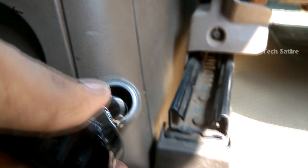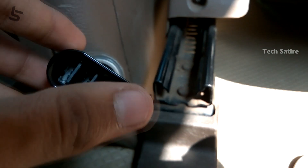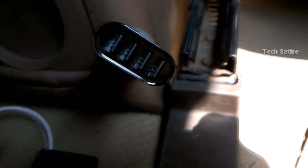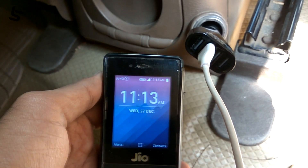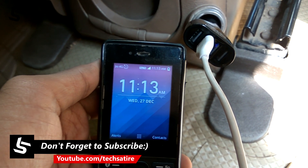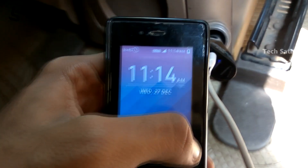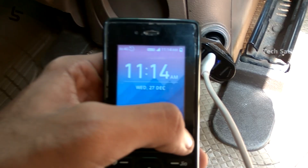This is the charger. If you have a car, you can mount it and charge your devices using your data cables. You can charge your iPhone, Android smartphone, camera, and power bank. If you have a car charger, you can charge your devices in the car.